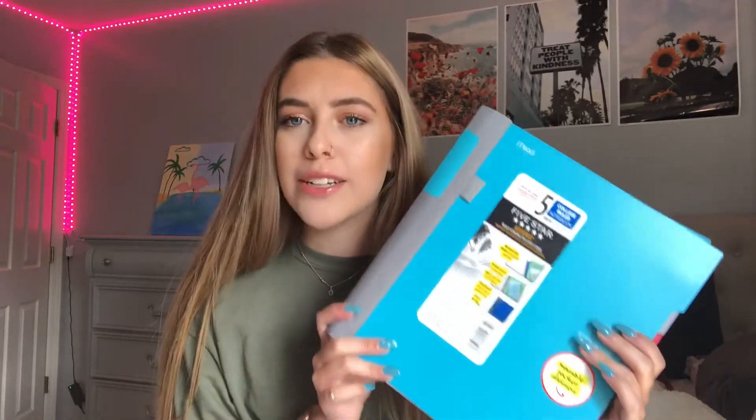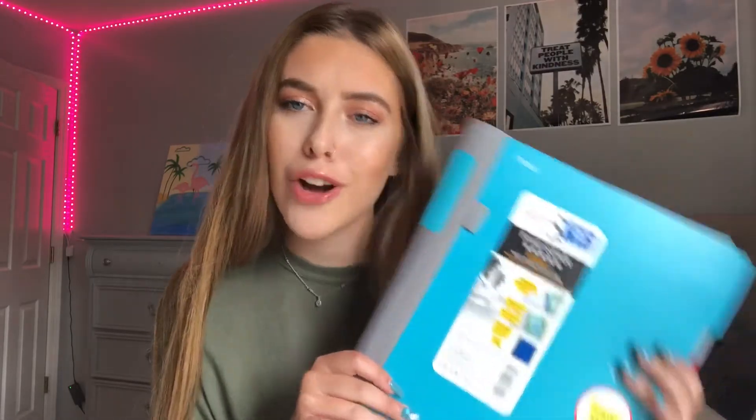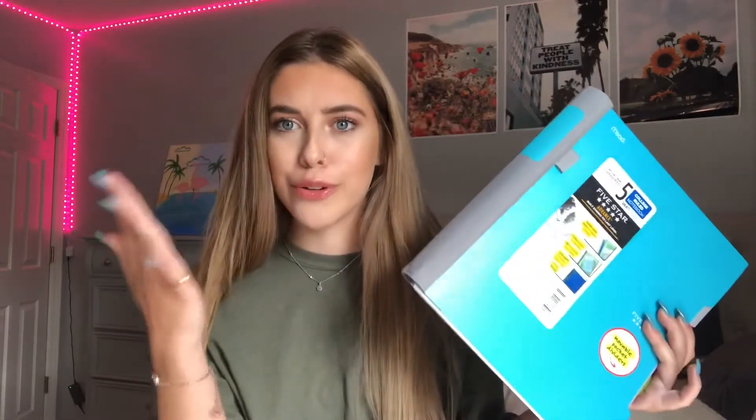So I went to Target and I got this five-subject notebook, college ruled, because I'm going into my second year of college — you have to get college ruled if you're a college student. So basically it has these dividers, super cool. You can write your notes in here. I'm sure you guys know what a notebook is.